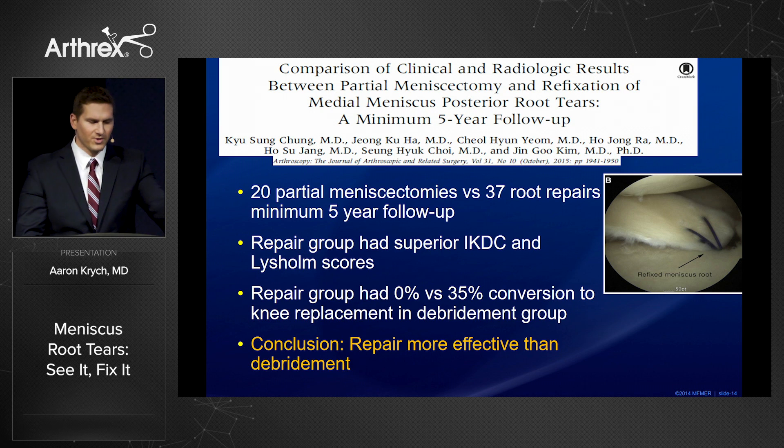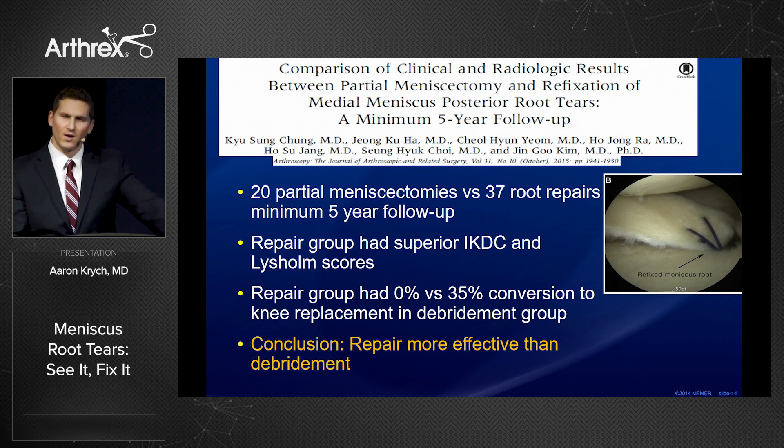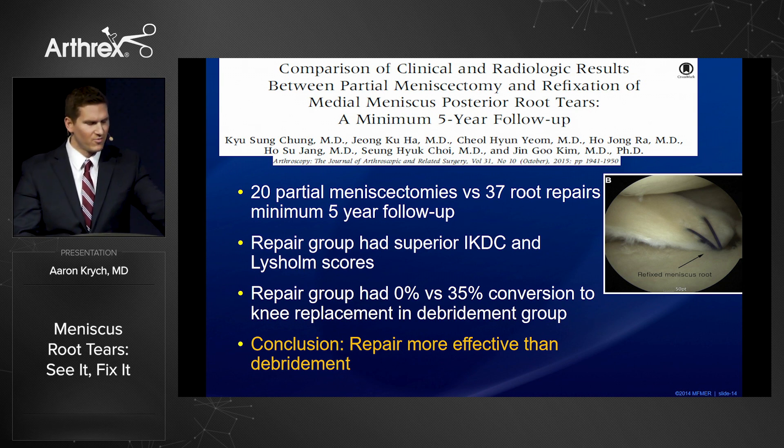When we compare partial meniscectomy to root repair at a minimum five-year follow-up, the root repair had superior outcome with 0% conversion to knee replacement.